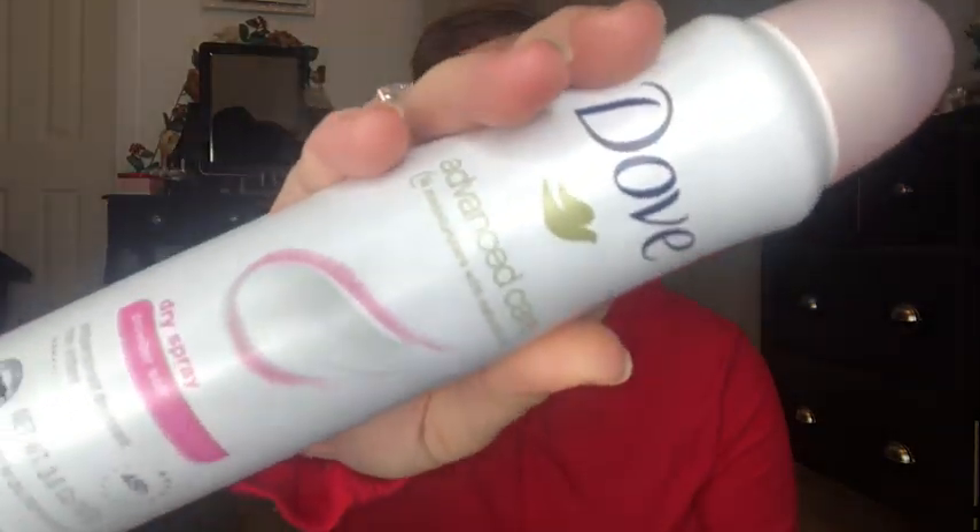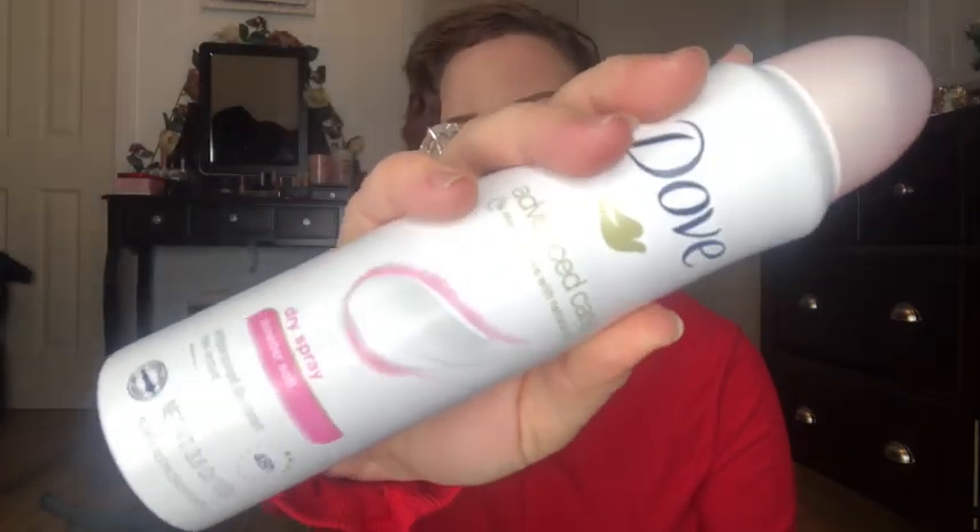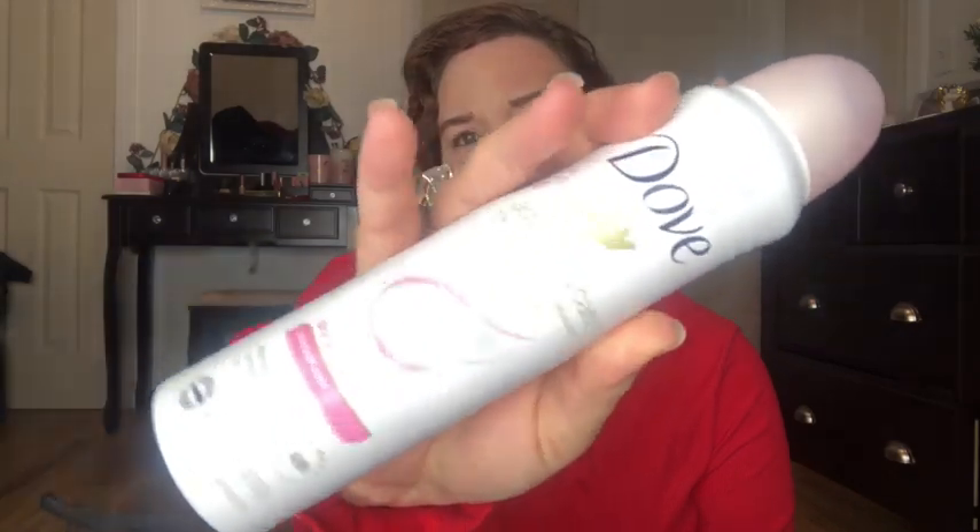One thing she requested and really wanted in her stocking — which I personally think is kind of expensive since I usually spend only a dollar or two on each stocking stuffer — was this Dove deodorant in Powder Soft. It was seven dollars, but she really wanted it so I got it. She better use it — though I'm sure she will.